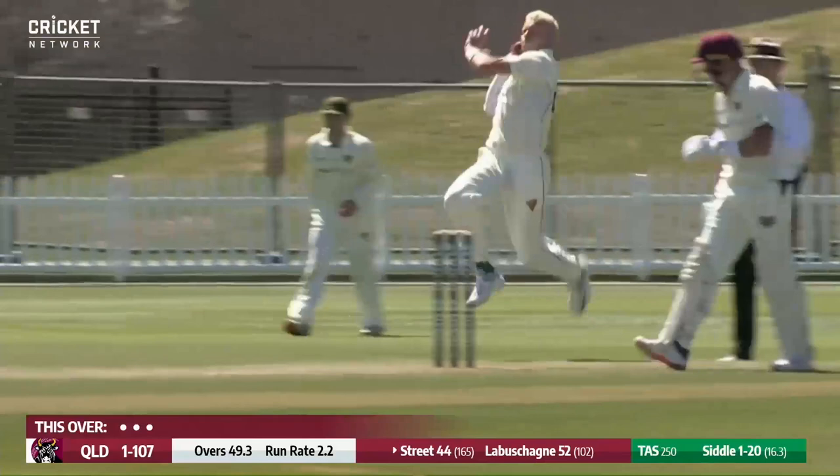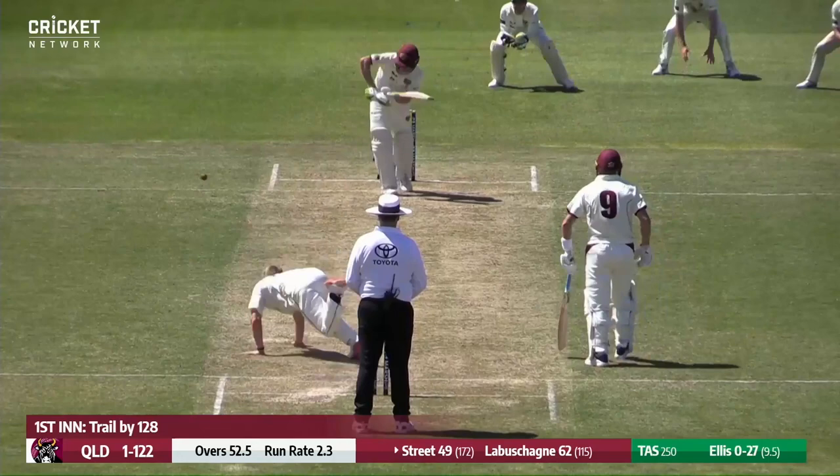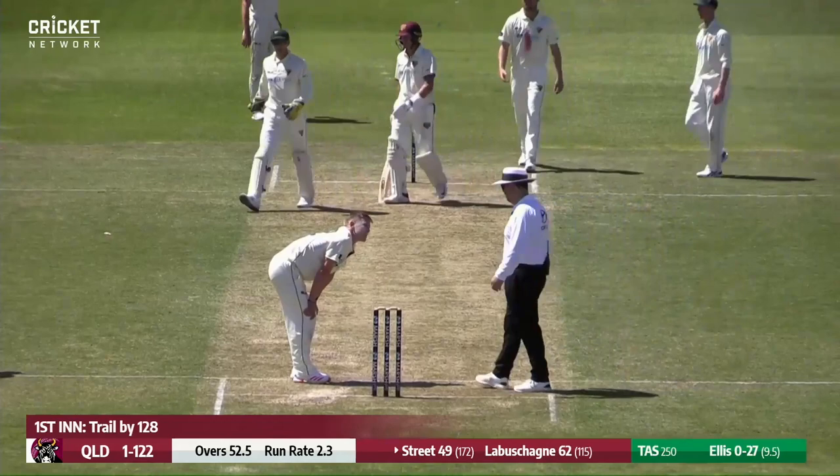Siddle bowls, full ball, straight — digs it out, gets it into the gap through mid-wicket. Good timing on that shot, Meredith won't get there. He dabs that one away into the square leg region, and that will bring up what has been a patient and composed half-century for Bryce Street — the third half-century in his first-class career.